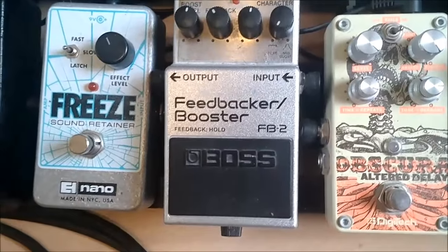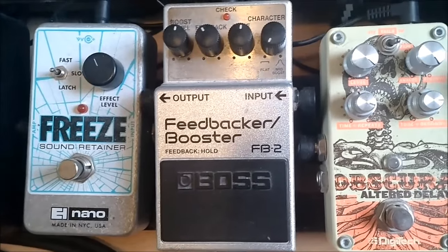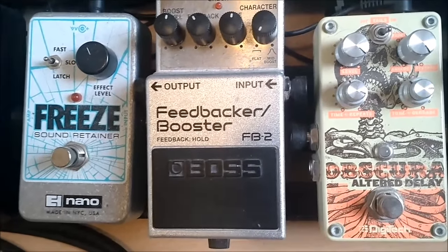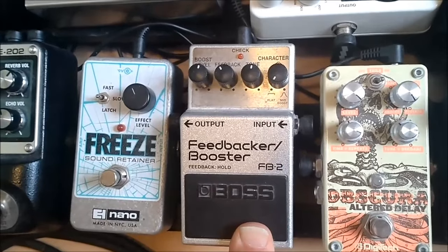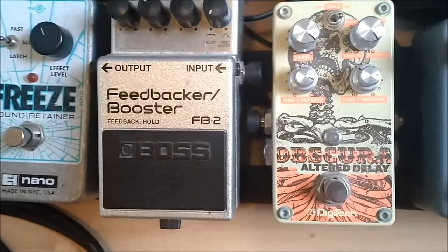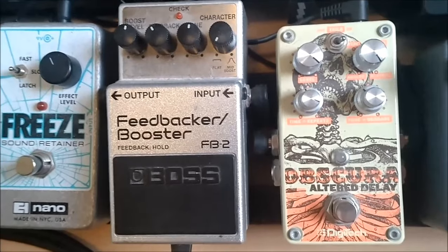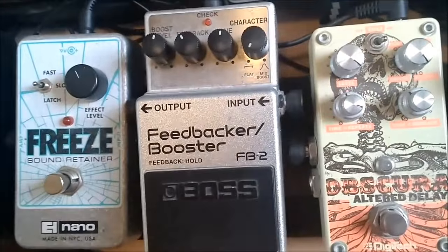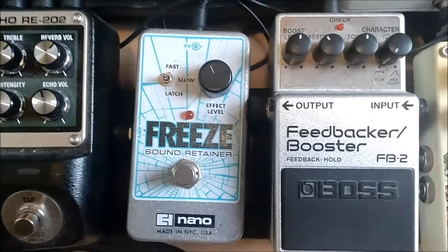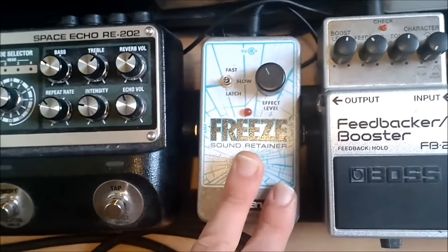The next pedal I used for Sunset is the Obscura Altered Delay by Digitech — I use this as a backward delay. So what you play comes out backwards from the pedal. Very cool but it can do a lot of stuff. Then we got the Canyon from EHX — another delay pedal with a lot of different options.